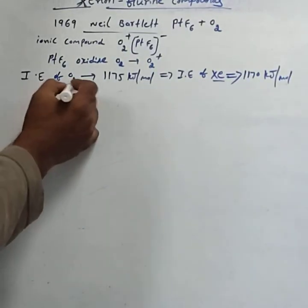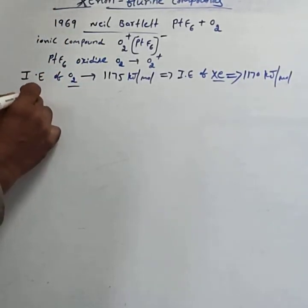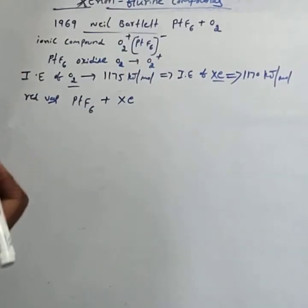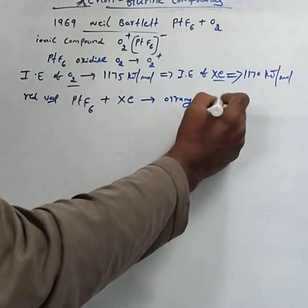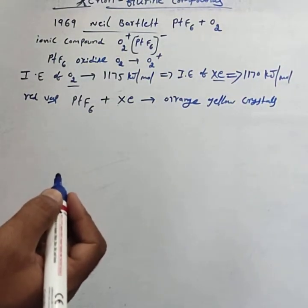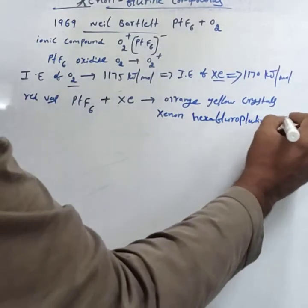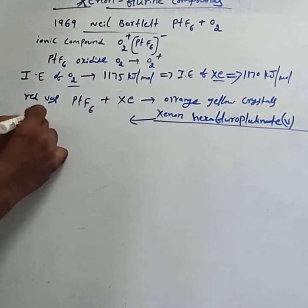He compared the ionization enthalpy of xenon, which is found to be 1170 kilojoules per mole — very close to that of oxygen. Bartlett then passed the red vapors of platinum hexafluoride to an equal volume of xenon, which formed orange-yellow crystalline solid called xenon hexafluoroplatinate(V).